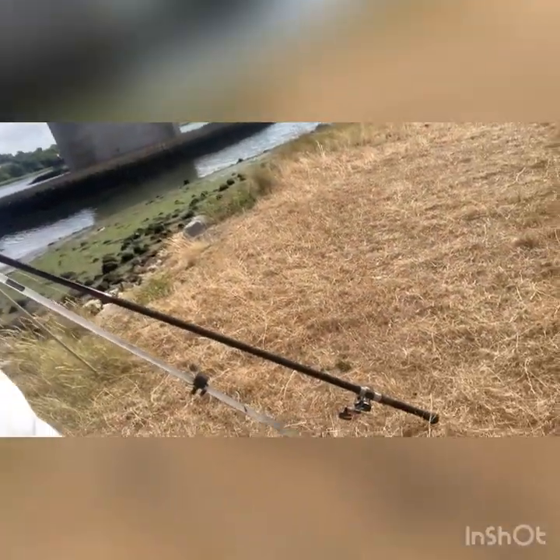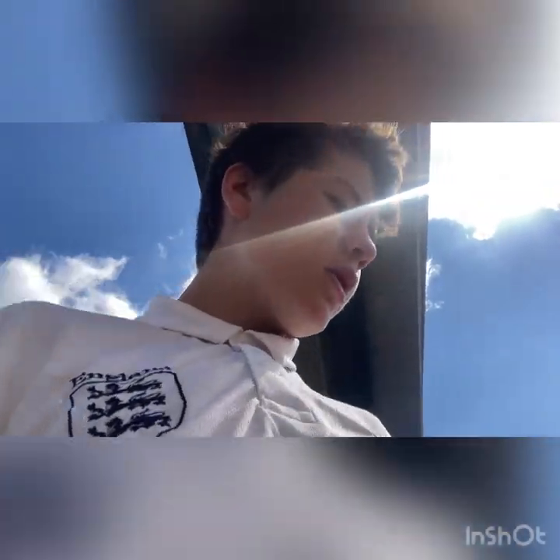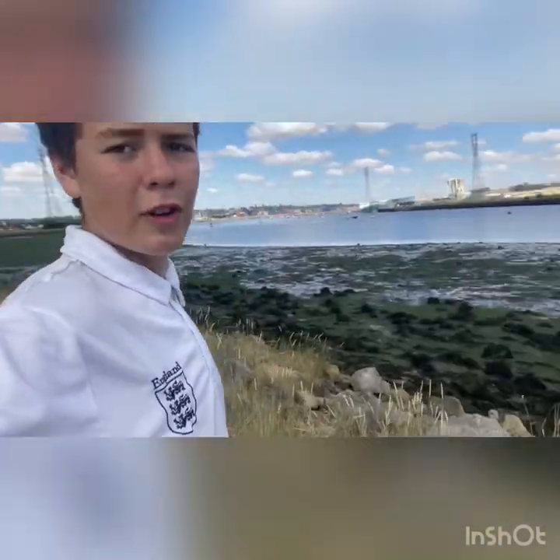I've got my other rod in here. I've just been trying to cast a molly fly rod - first time using it. Not too bad, if I say so myself. But I'm going to set my other rod up soon. I'm going to Google when high tide is first and then set my other rod up and hopefully get some fish. See you guys then.